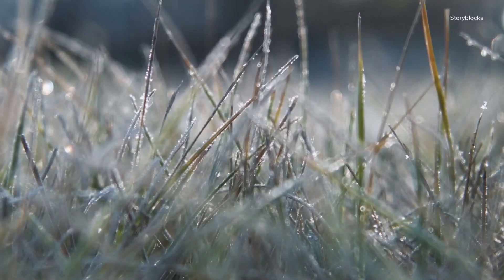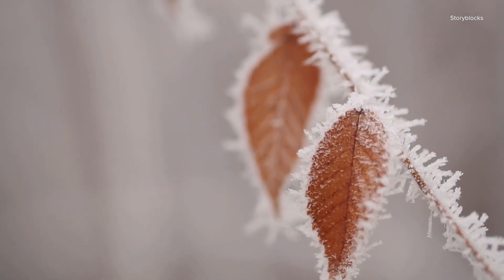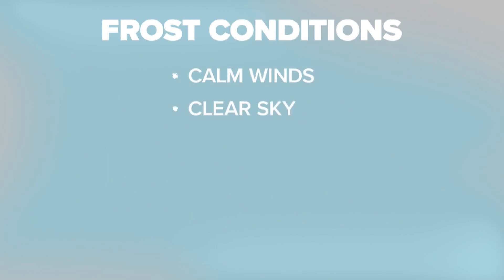Frost forms when water vapor deposits onto a freezing surface, causing a thin layer of ice to form. This occurs most often during autumn and winter when the nights are long, allowing more time for temperatures to cool. A perfect weather setup for frost includes calm winds, a clear sky, and moisture in the air and on the ground.